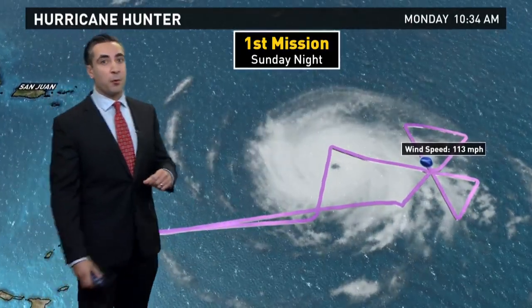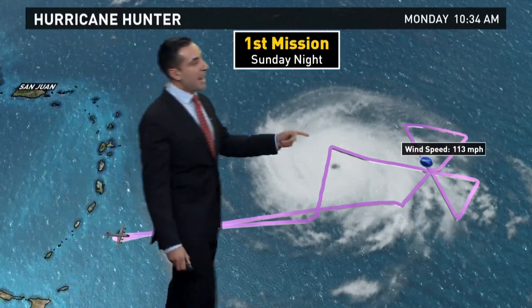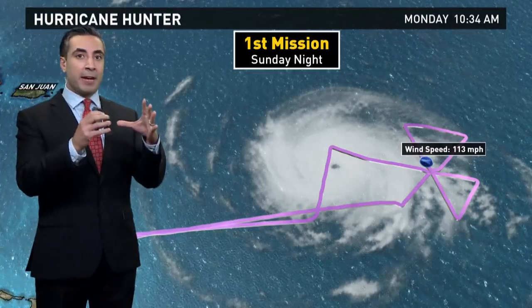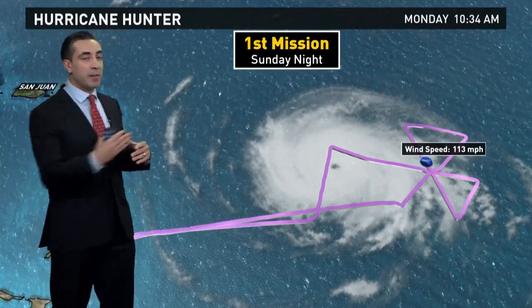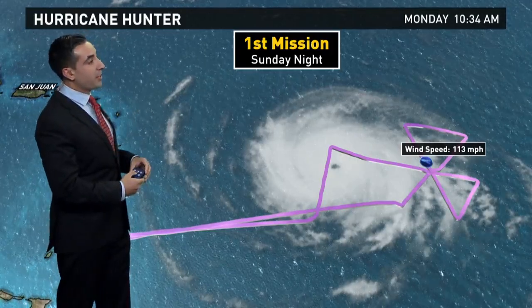Let's talk about the two missions that have already gone underway. The first was last night on Sunday evening — they flew into the storm and found winds of 113 miles per hour in the northeast quadrant of the storm. If you think of a hurricane cut into four sections, the northeast or top-right quadrant is always going to have the strongest winds as the storm moves forward in momentum.